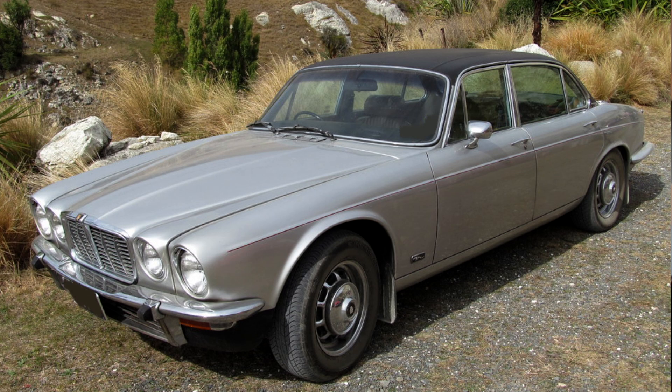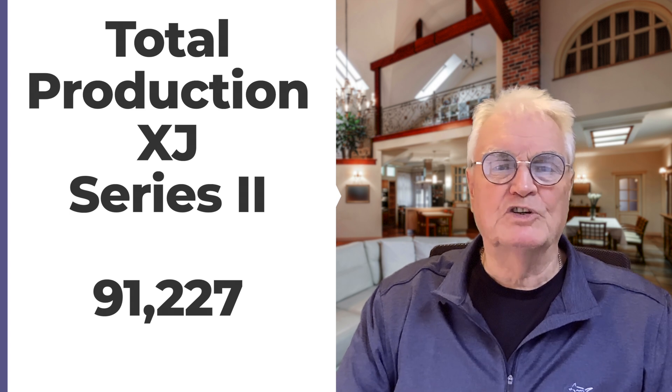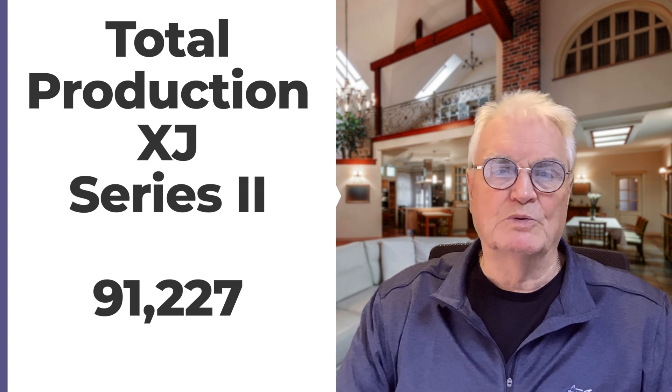Interestingly, just one XJC was produced as a Series 1 model, and that is rumored to be in Australia. In 1978, a special Super Jag XJC was produced in New Zealand, which featured a vinyl roof, chrome steel wheels, and air conditioning as standard. A total of 91,227 Series 2 models were produced.